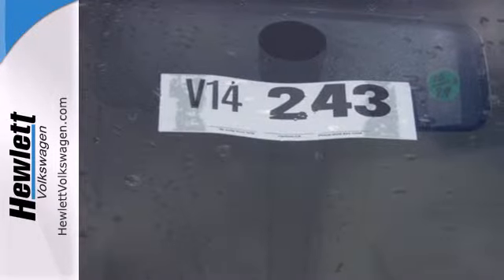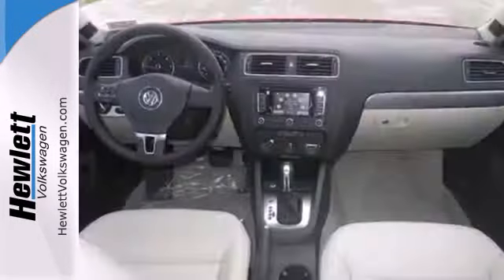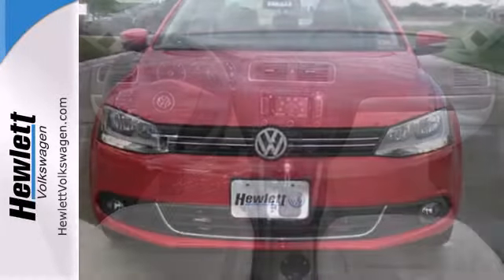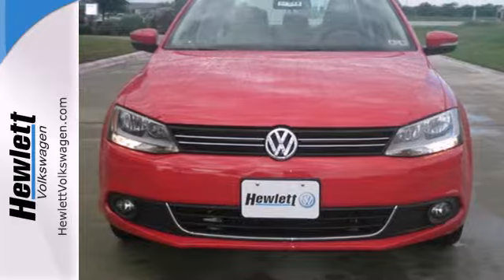It also has a tilt and telescopic steering wheel, variably intermittent wipers, and anti-lock brakes. Forget about the rest — this sedan is the one. See it for yourself today.